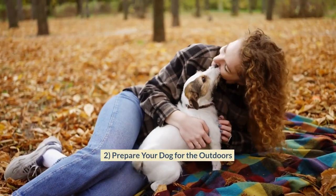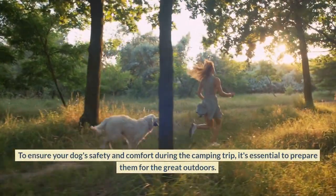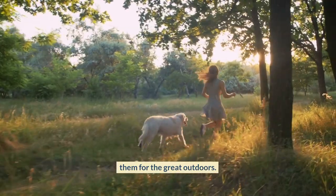Prepare Your Dog for the Outdoors. To ensure your dog's safety and comfort during the camping trip, it's essential to prepare them for the great outdoors.